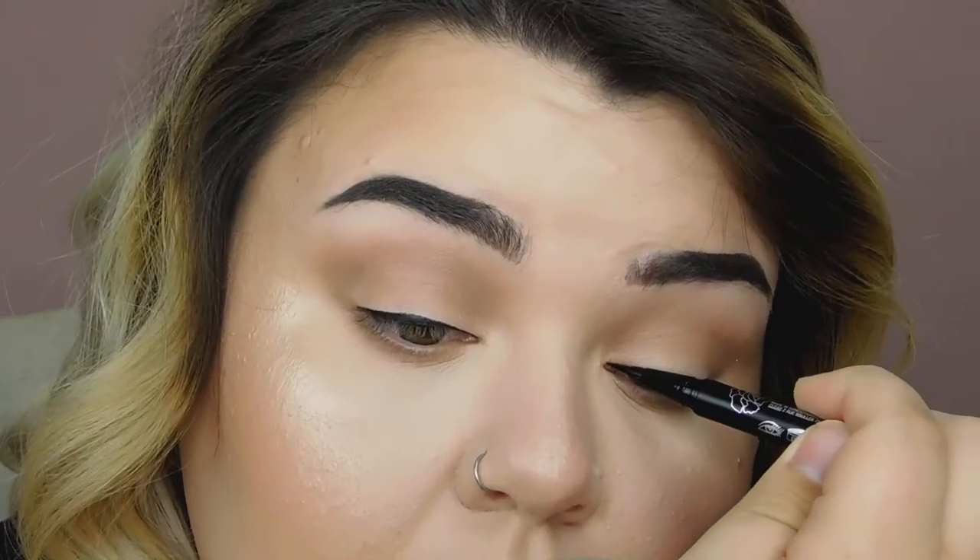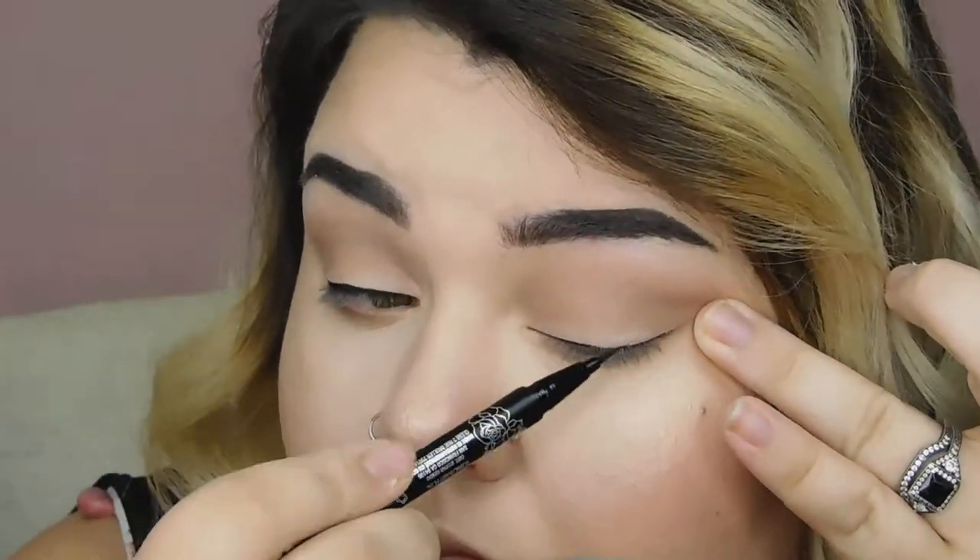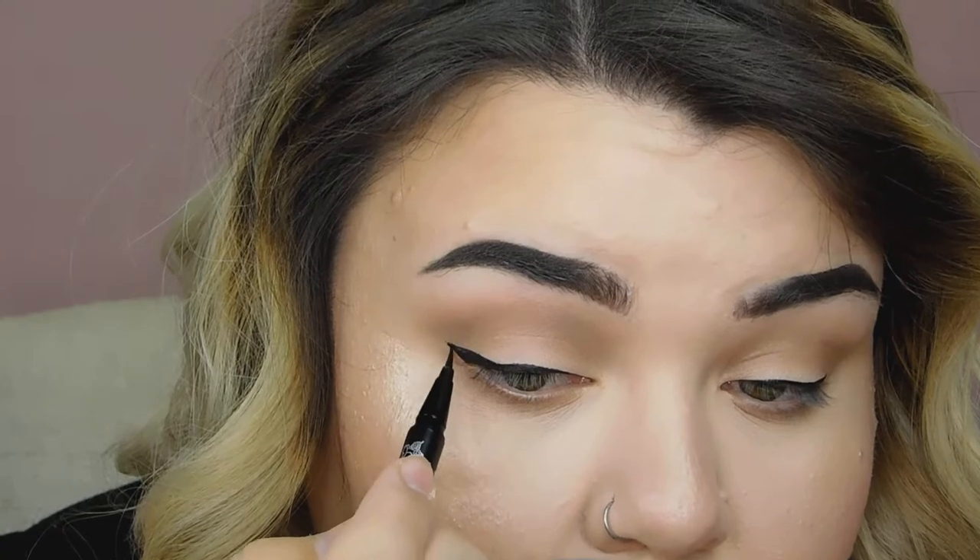Now I am going to do a wing with the Kat Von D Tattoo Liner in the shade Trooper. They're totally different, aren't they? Let's just keep making it bigger. The more that I try to fix it, the worse it gets. So I'm going to stop trying to fix it. I am going to apply my lashes and my mascara off screen and I'll be right back, and we'll finish up with the lips.